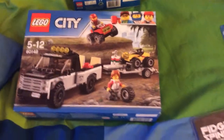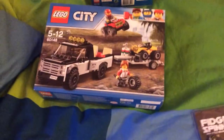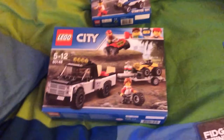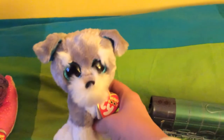The next present I've got is this Lego City set, and I'd like to say thank you to Steve for this present. Also, the other present I've got here is this Beanie Boo Whiskers.